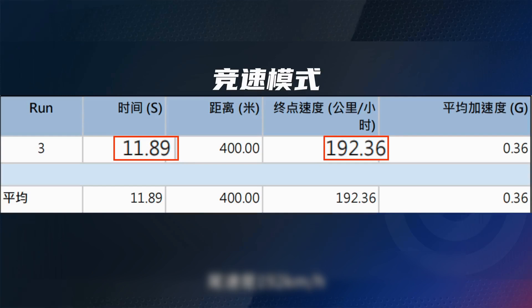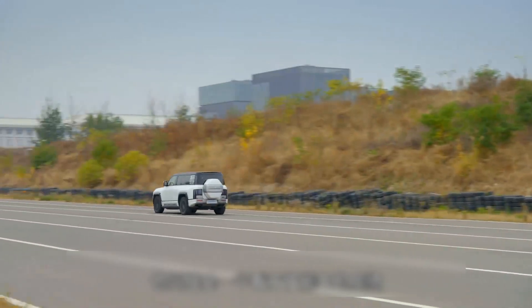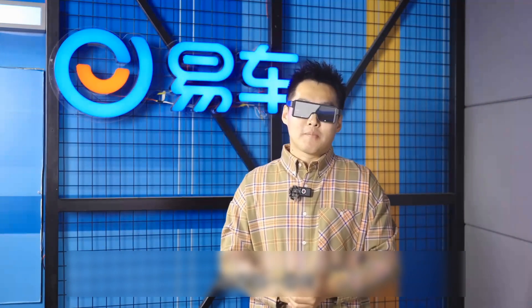That's all for this episode of Yangwang U8 — Truth on Wheels analysis. I'm very sorry I couldn't bring a full power output curve, but from the power performance point of view, the Yangwang U8 is still one of a kind — it can even be said there are no competitors. I wonder if that can change within five years.